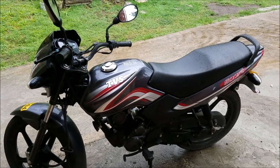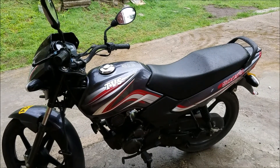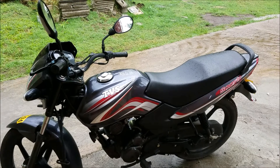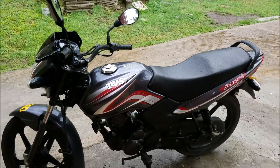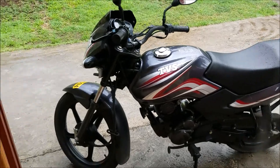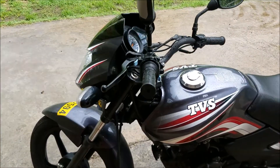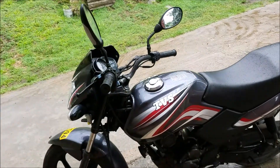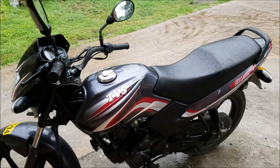Hey, how's it going? Today it's time for our motorcycle safety video, so let's get to it. The first thing we want to talk about is equipment — we got the bike, and we also got our helmet. Those are the two main pieces of equipment.